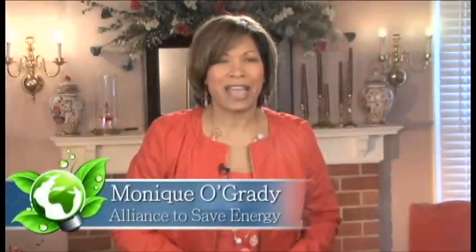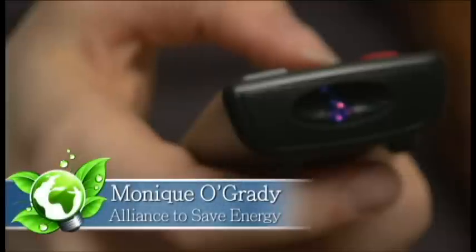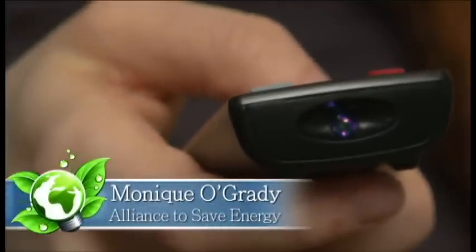You probably already have some LEDs in your home — they are the little lights on the end of remote controls. That technology can save families between 50 and more than 100 dollars every year just by changing light bulbs.